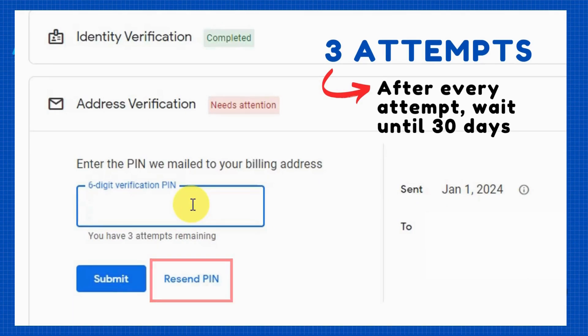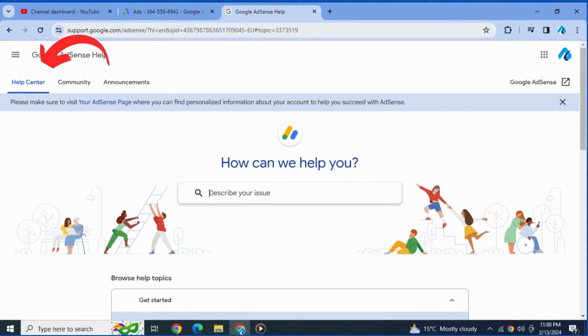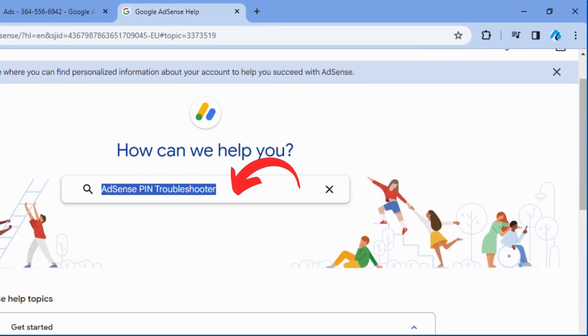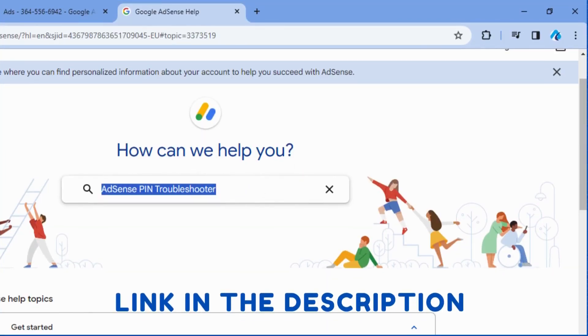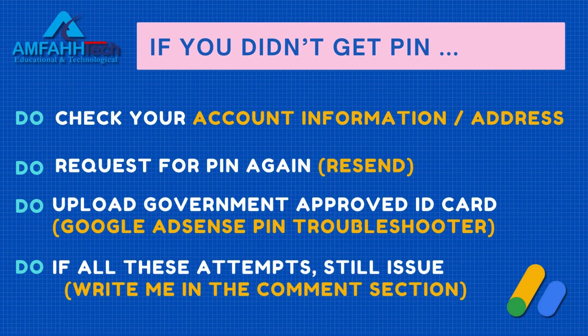If you still didn't get the AdSense PIN after three attempts, you have the option to upload a government-approved ID card to verify. For this, check out the Google AdSense Help Center and search for the AdSense PIN troubleshooter — I'll give the link in the description. After three attempts, you'll get a form — just fill that form and your address will be verified in no time.